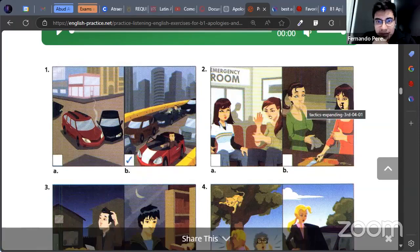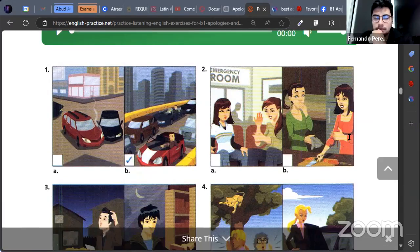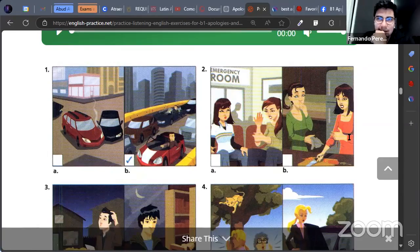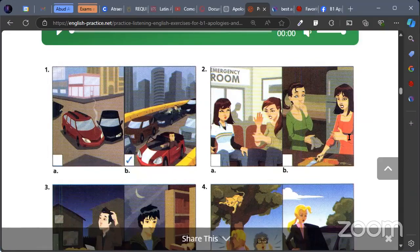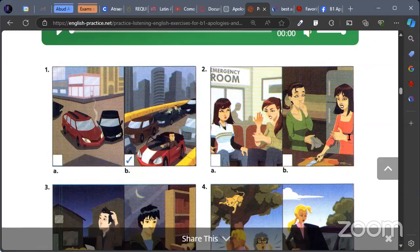On option two, what do you see in number two? Maybe two friends in an emergency room, maybe in a hospital. She has an accident in her hand. And also in another picture — in the other picture. Okay, much better.